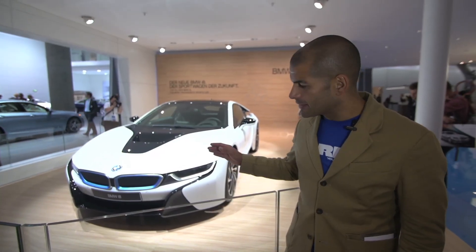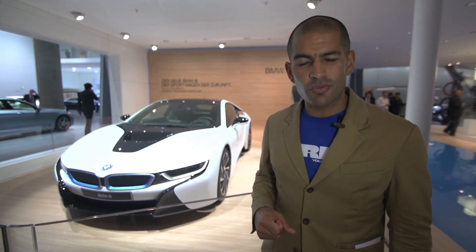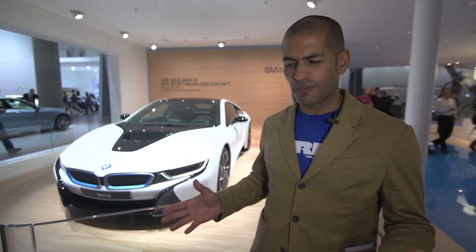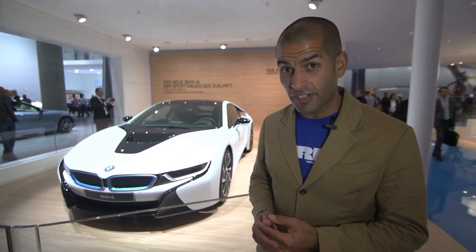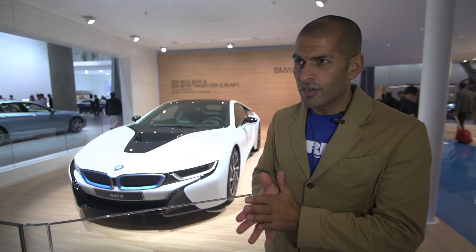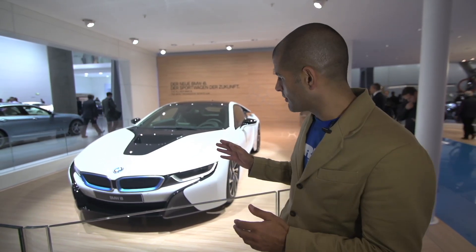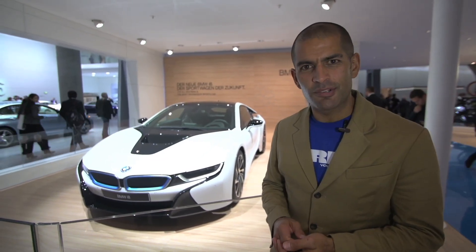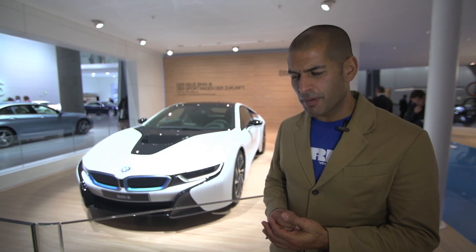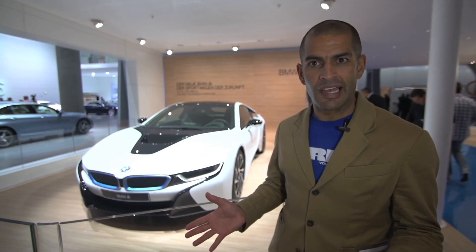It may look quite unassuming in white, but the BMW i8 is perhaps the most significant car of this show. Like so much of this show, we've seen it too many times before, but this is the production-ready car at just over €120,000. The numbers are incredible for what is effectively an electric vehicle — 155 miles an hour, 0 to 62 in 4.4 seconds, and 75 miles an hour in electric mode only. In Eurospeak, it's using 2.5 litres of fuel per 100 kilometres. BMW's iRange might be an advantage over its German rivals — it looks like something from the future that we're driving now. I can't wait to have a go in it.